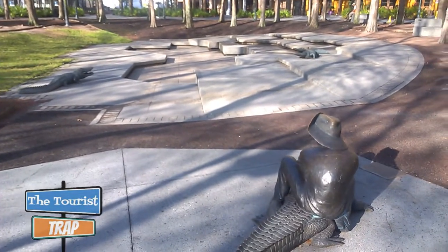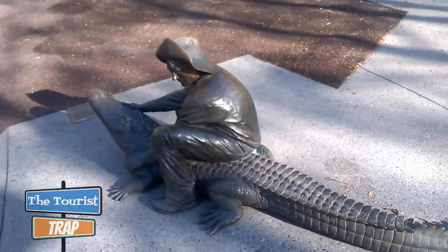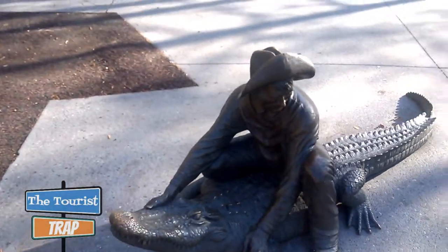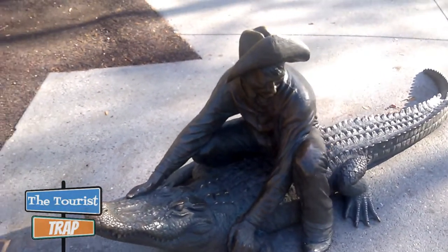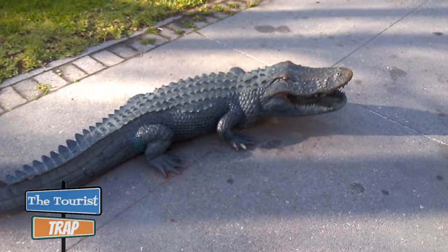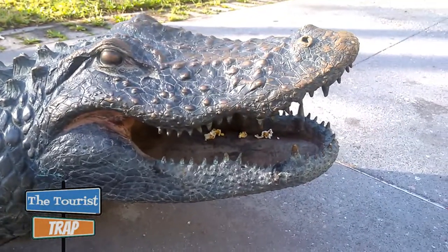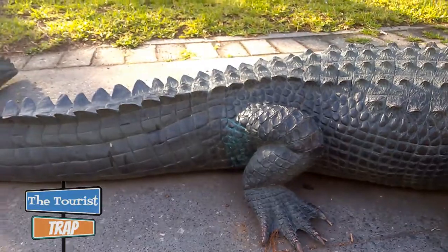I'm gonna walk around here in this little park in front of the History Center and see what we can see. It's a pretty interesting little park out here in front of the Orange County History Center, and as you can see there's a guy riding an alligator. There's a little placard over here — it says alligator sculptures, made by Craig T. Ostler. Here is another alligator sculpture right here, and it is a sculpture — what wouldn't you find but an alligator in Florida.